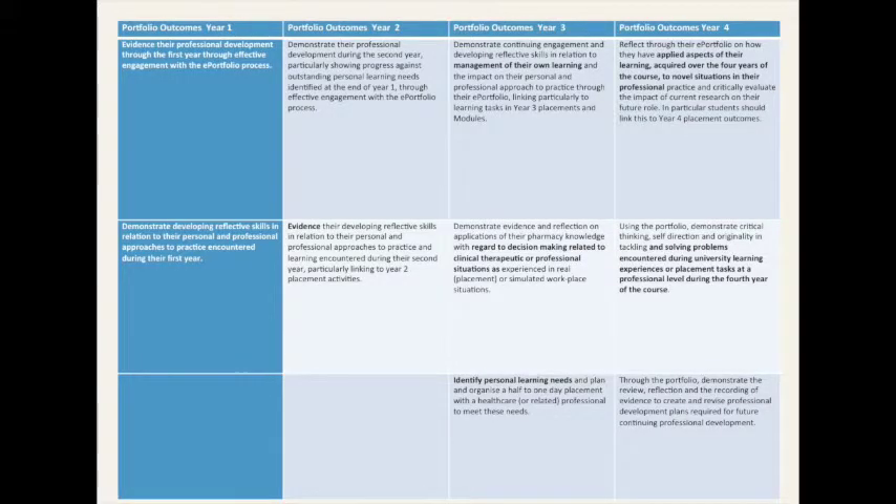I've highlighted here the portfolio outcomes for year one, showing how these develop over year four. They move from just writing about it and starting to develop their reflective skills, to in the fourth year applying aspects of their learning to novel situations, being able to solve problems as well. We're hoping that the portfolio will be the medium through which they can demonstrate they've achieved this.